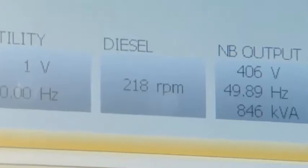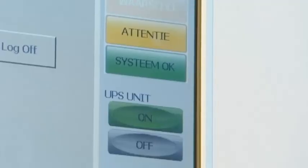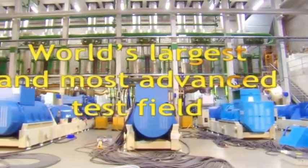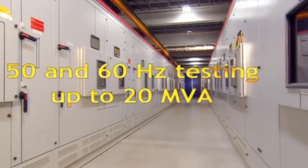For that, High-tech power protection has its own test field where we can do live simulations of events that can occur during live operation. Actually, our test field is the biggest and most advanced in the world, with eight test stands and high flexibility to simulate all possible events.